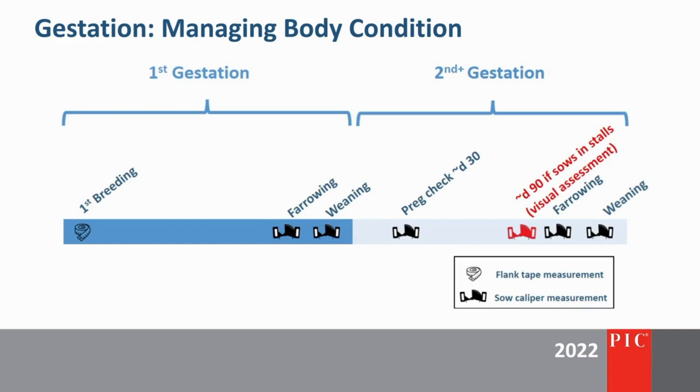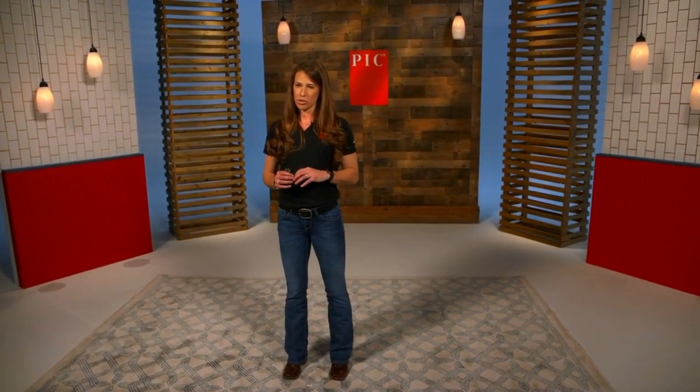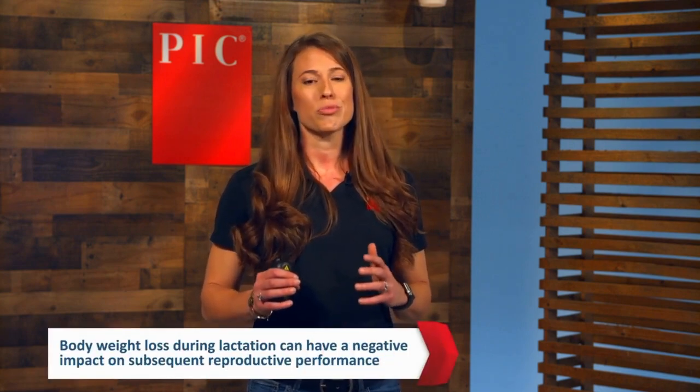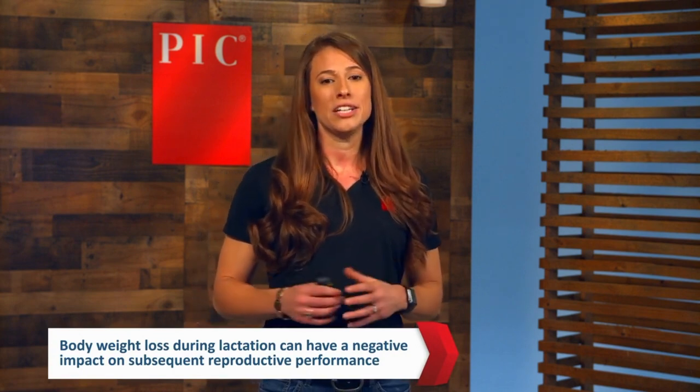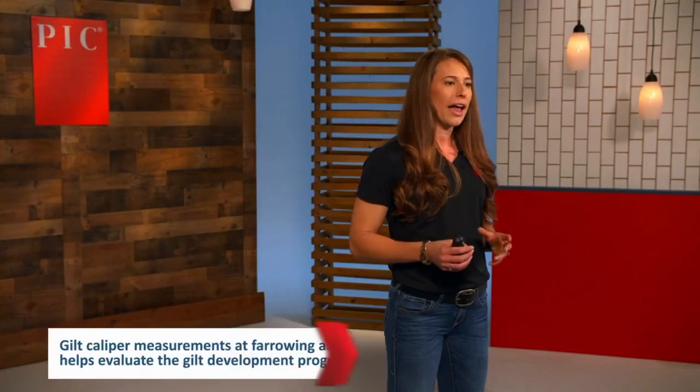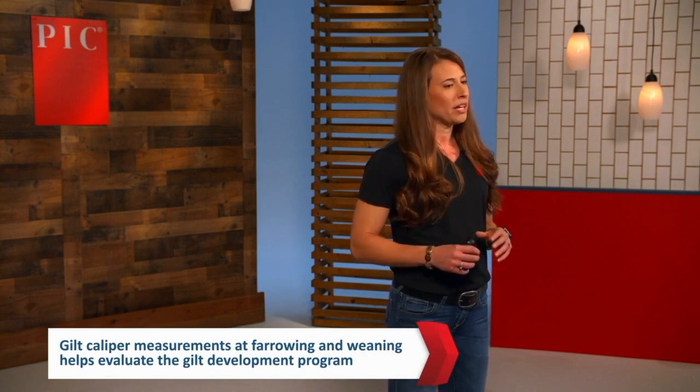For gilts, PIC recommends measuring body condition only at the time of farrowing. There is a lack of data suggesting a clear range of caliper scores for gilts during gestation. But measuring at farrowing and again at weaning will allow producers to understand body condition losses in the first lactation and evaluate the gilt development program. If gilts are bred too heavy, they will enter the farrowing house over-conditioned, lose a tremendous amount of body weight during farrowing, and this will negatively affect subsequent reproductive performance, ultimately leading to early removal from the sow herd.